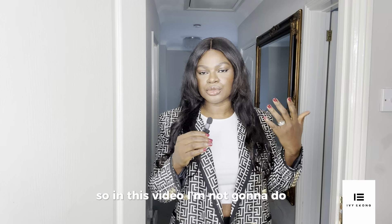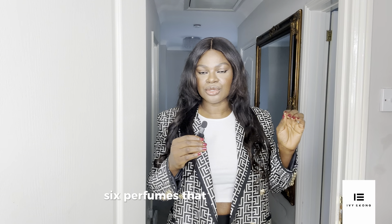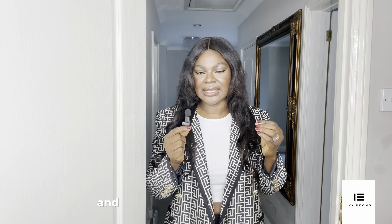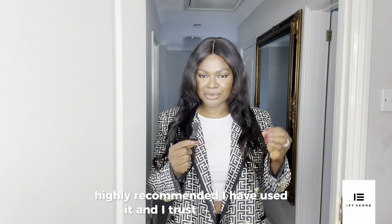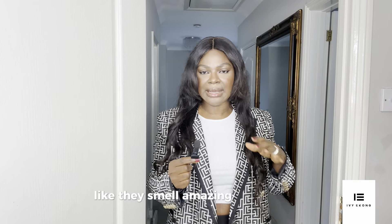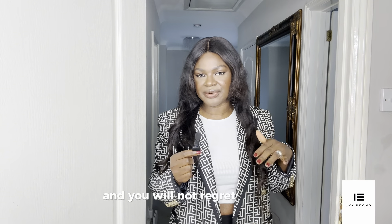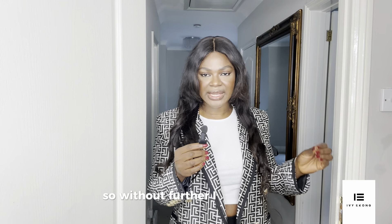In this video I'm not going to cover too many perfumes — just six. I have one, two, three — yes, six perfumes that you need to add to your fall/winter perfume collection. These come highly, highly recommended. I have used them and I trust them. They smell amazing, they give you that winter/fall vibe, and you will not regret adding these to your collection. Without further ado, let's go into it.